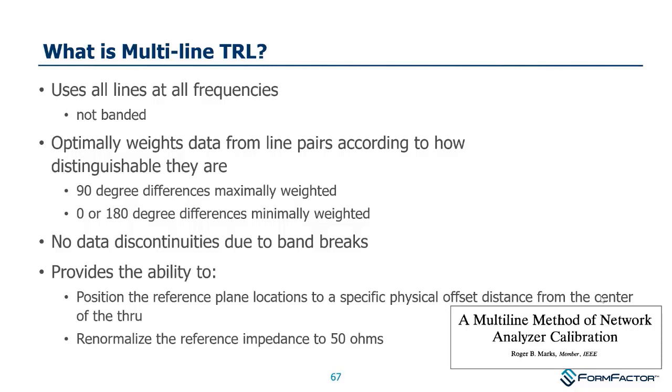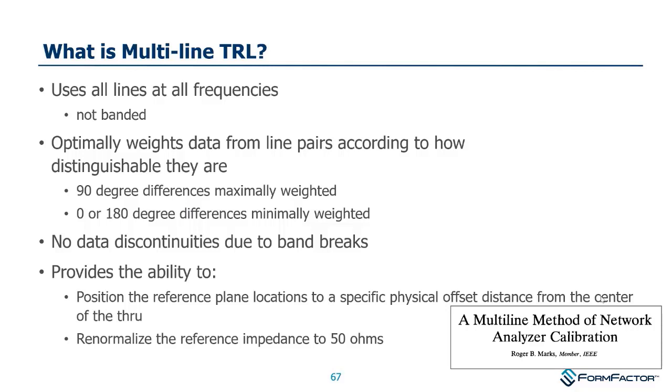Here's a quick view of the windows and setup for WinCal's multi-line TRL. I don't want to spend too much time on this as I've got quite a lot of slides and want to keep my portion rather brief — leaving more time for Gavin Fisher.